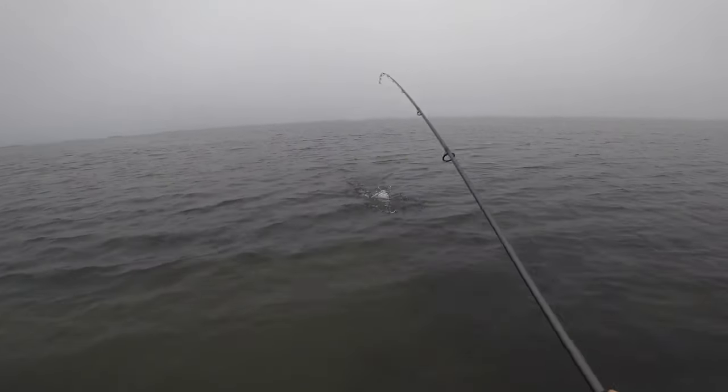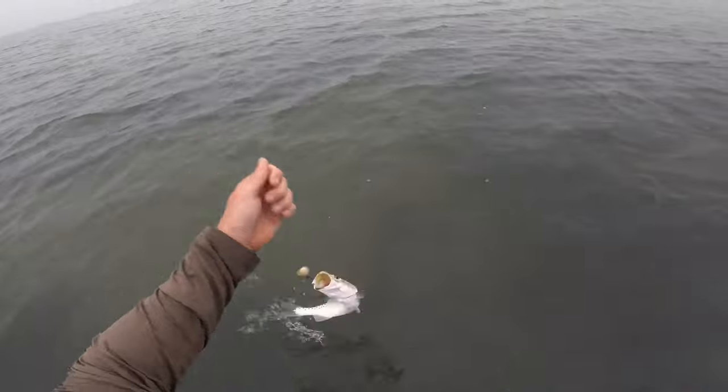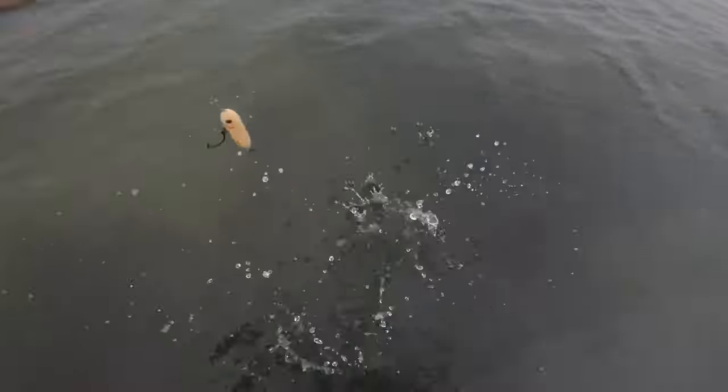Oh, turned my head and wasn't paying attention. No monster here but a decent little trout — come here, pal. Quick release.